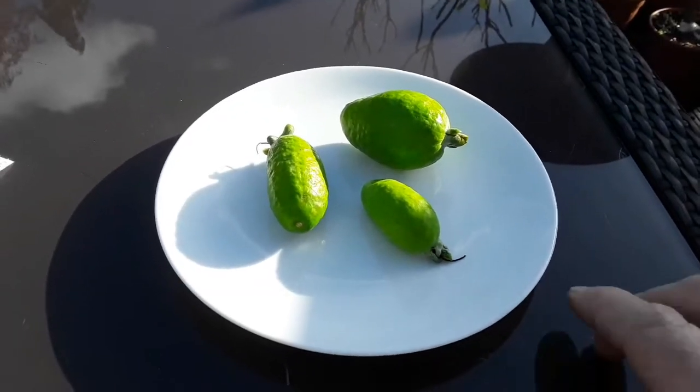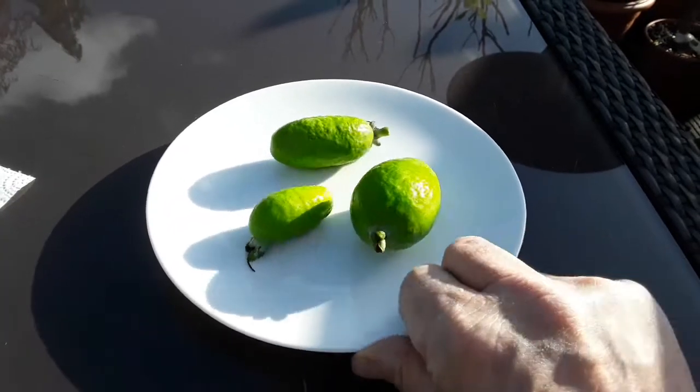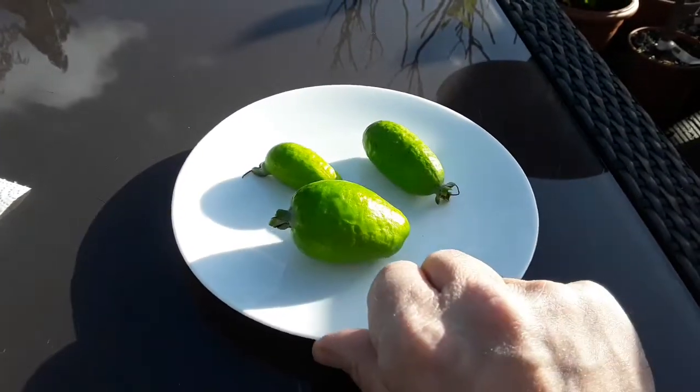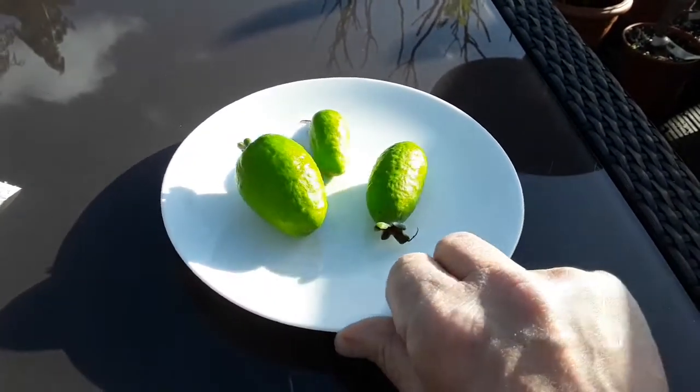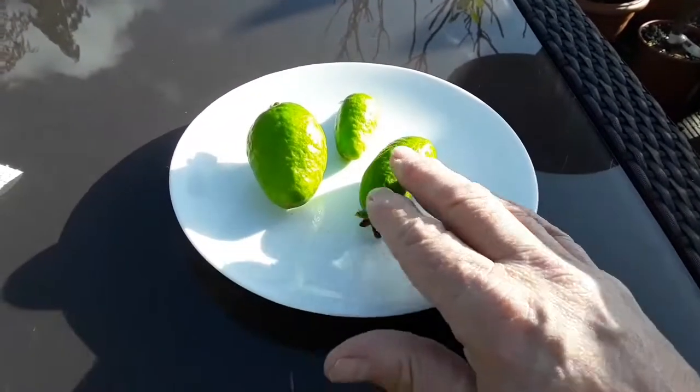Hello everyone, it's Brett here, Lionheart84. What I'm featuring today — I filmed this on the 20th of November but probably won't put it out for another three or four days as I've got other videos to post.